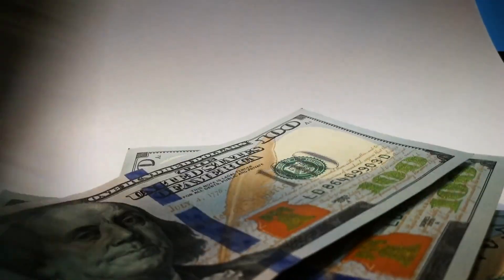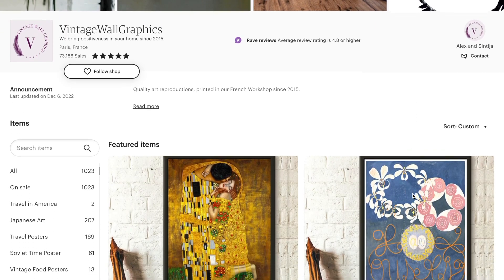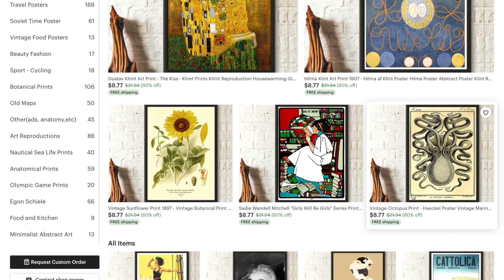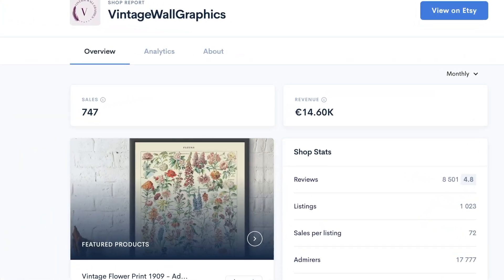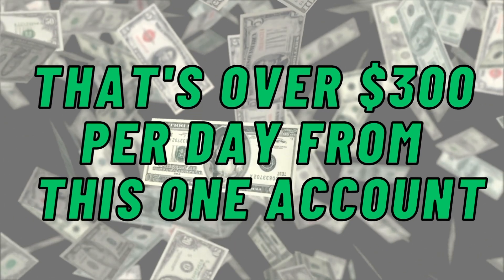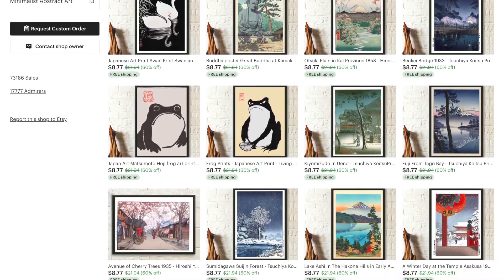There's another way you can use DALL-E to make money: by creating pictures that you can print onto automated physical products. Take a look at this Etsy store — they sell historical public domain artwork printed onto posters. According to Allure, this store has made over $300 per day from this one account, making it clear that there is a lot of money to be made with this kind of art.